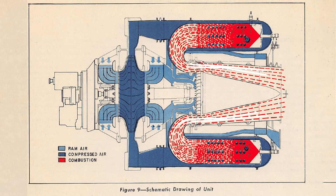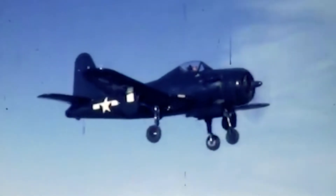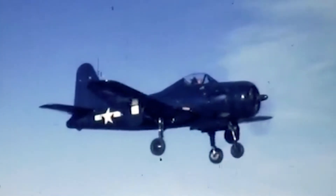These J31s were used in the P-59A Airacomet, which never went into service, and the Ryan FR-1 Fireball, a mixed-engine fighter that saw very limited service.